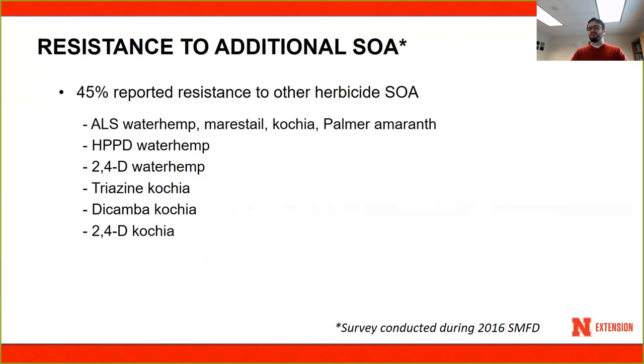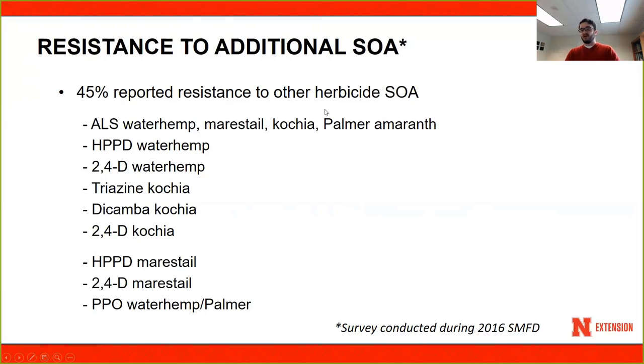When asked whether they believed they had resistance to additional sites of action, about 45% said they do believe they have resistance to other sites of action. Common answers were waterhemp, marestail, kochia, and Palmer amaranth having evolved resistance to ALS herbicides. There were also reports of HPPD resistant waterhemp, 2,4-D resistant waterhemp, triazine resistant kochia, dicamba resistant kochia, and 2,4-D resistant kochia. UNL has confirmed resistance to all those sites of action, though HPPD resistant marestail, 2,4-D resistant marestail, and PPO resistant waterhemp and Palmer amaranth have not yet been confirmed.